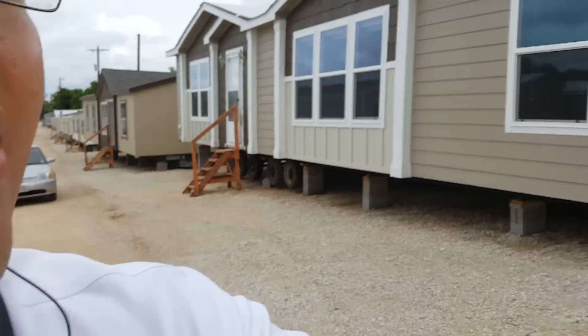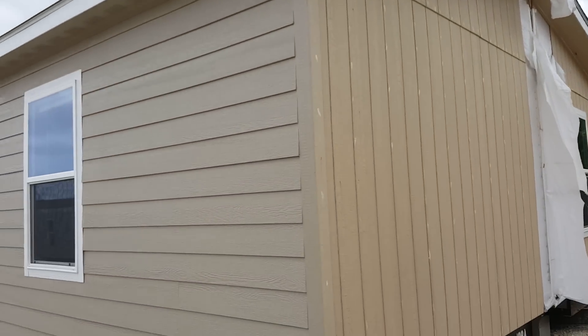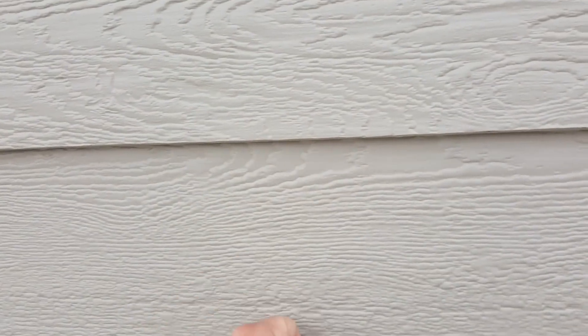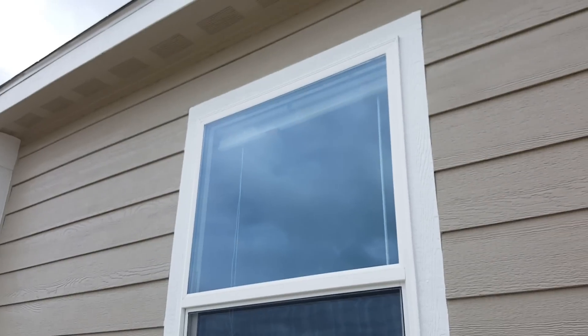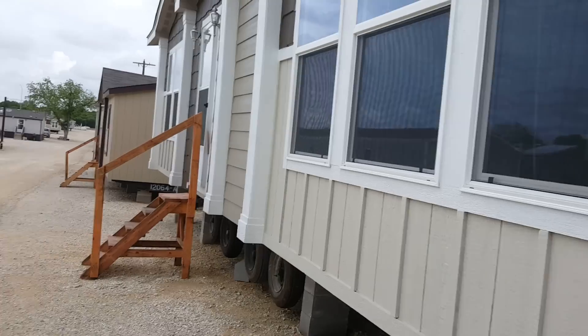Hey, this is Alex at Mobile Homes Factory Direct. I want to go over this home — it's a three bed, two bath and we call it the Patriot. Around the outside it has smart board siding. It's not the hardy plank siding, it's called smart board — it looks exactly like hardy plank but it's wood, it lasts, and it's not as brittle and doesn't break as quick as hardy board.